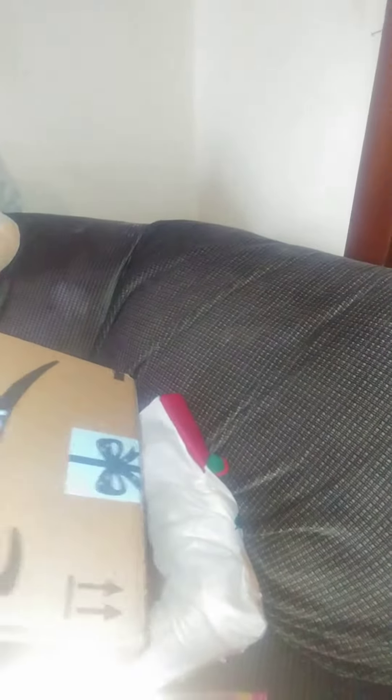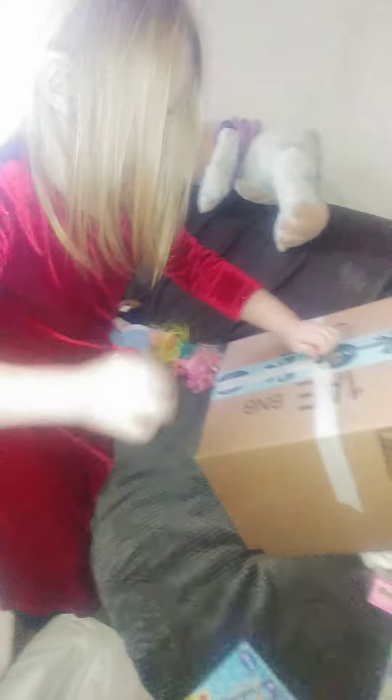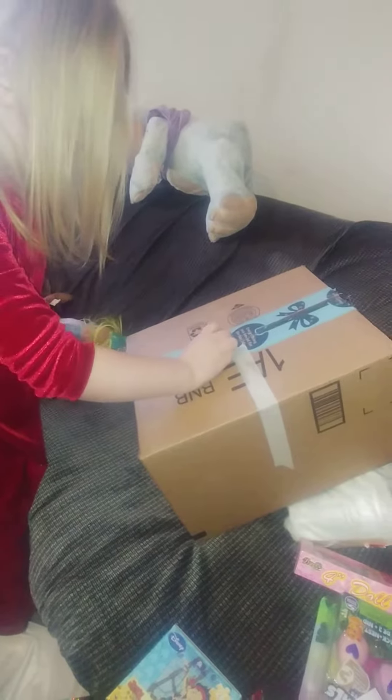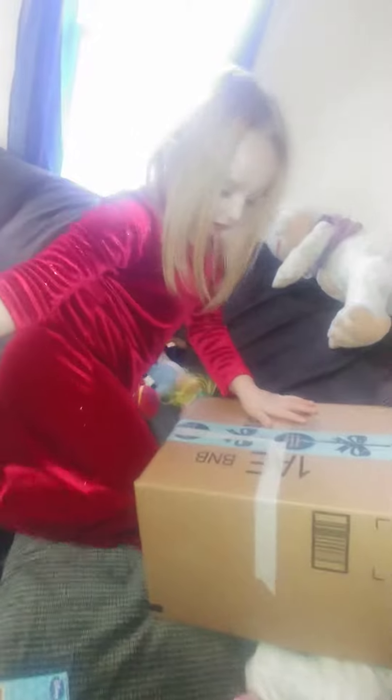What's inside? I don't know. Let's open this tape. Pull the tape off and open it. Get off of me. Come on, open the box. I want to see what's in it.